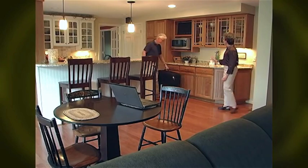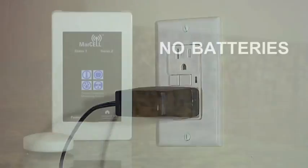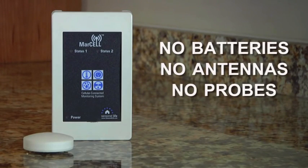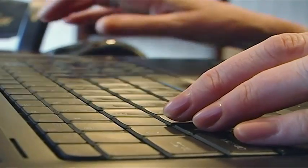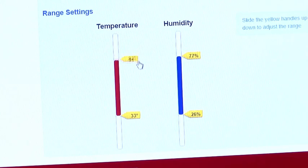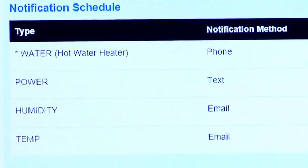Before leaving for an extended period of time, simply plug Marcel in. No batteries, antennas, probes, or additional wiring is required. Using the internet from anywhere in the world, you can easily set up specific safe ranges for temperature and humidity.